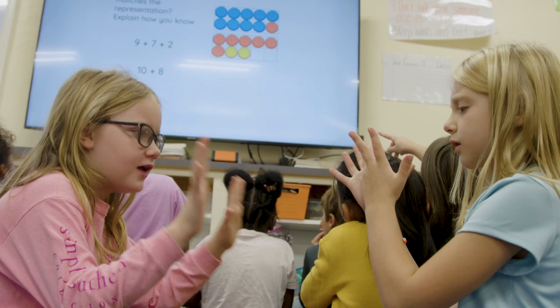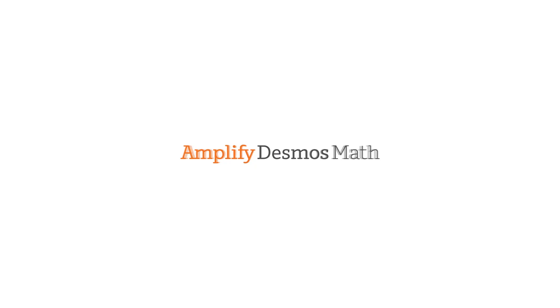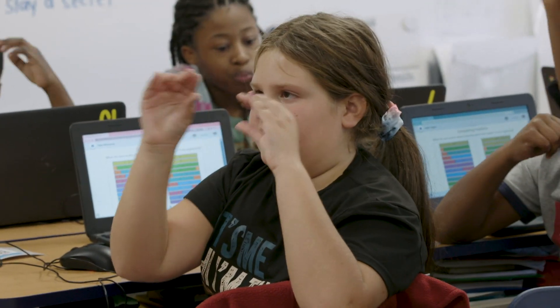I'm proud of my students for many things this year. There are many things that I thought, well I'm gonna give them five minutes and then I'm gonna have to show them my way how to do it, and I'm wrong. There's usually at least one student in each group who has a way of doing things that is unique but 100% accurate.